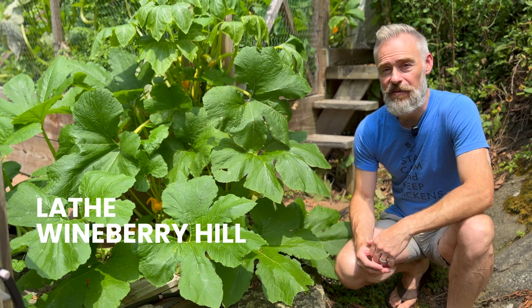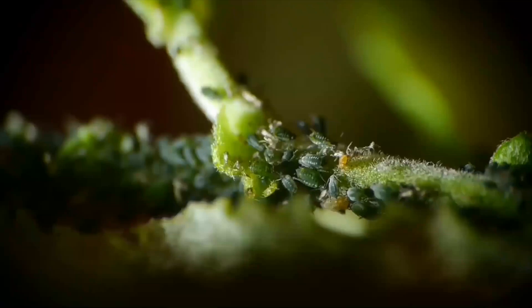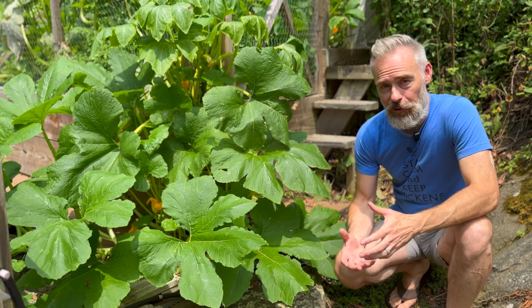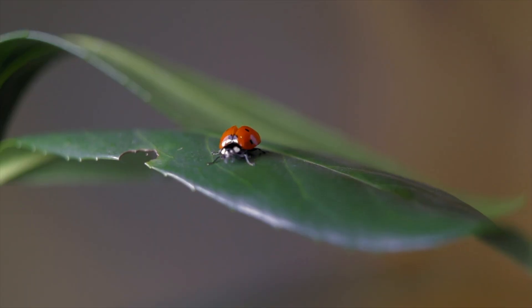What if I told you there was an easier method for managing garden pests that didn't involve chemicals or emptying traps, worked around the clock, and was awesome for the environment? What I'm describing already exists in nature. I'm talking about beneficial insects.